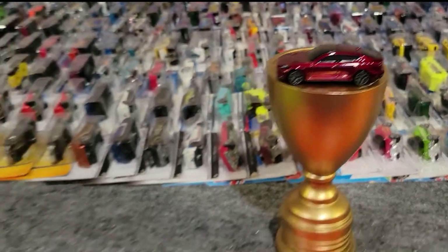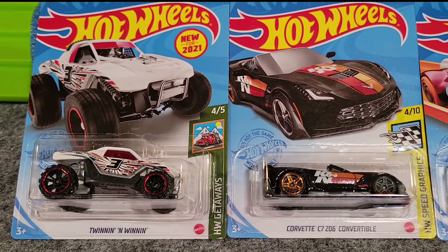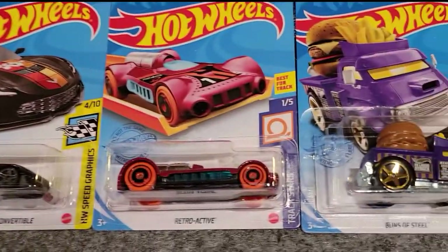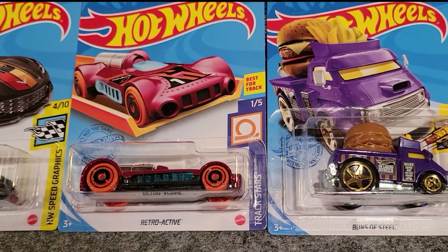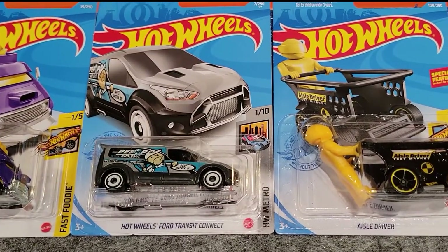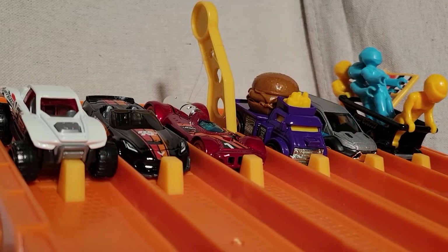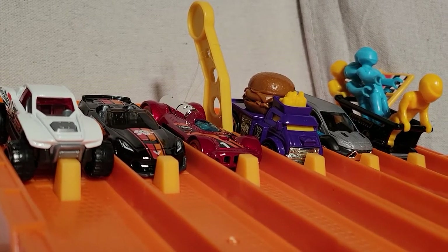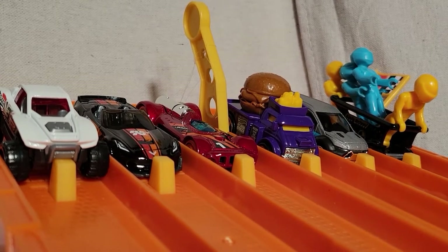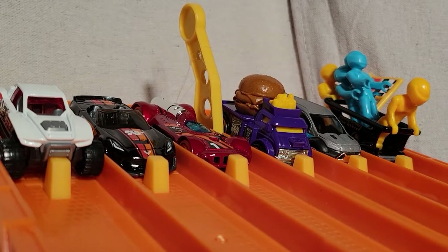Let's look at our first group. We've got Twinnin and Winnin, Corvette C7 Z06 Convertible, Nitro Active, Bunza Steel, Hot Wheels Ford Transit Connect, and Isle Driver. We are set for our first race. We've got a couple of fast-looking sports cars, and then we've got a shopping cart and it's at full capacity. We're hoping there's an explosion at the finish line.